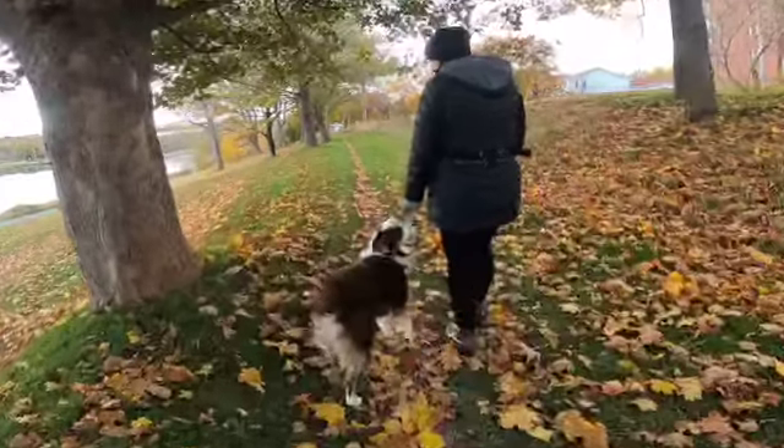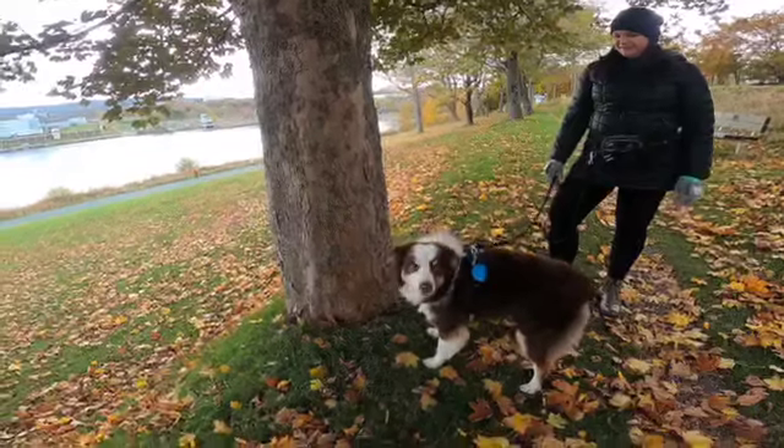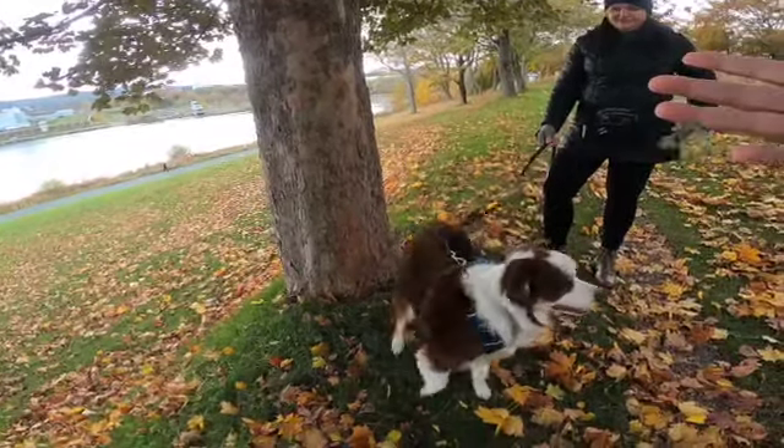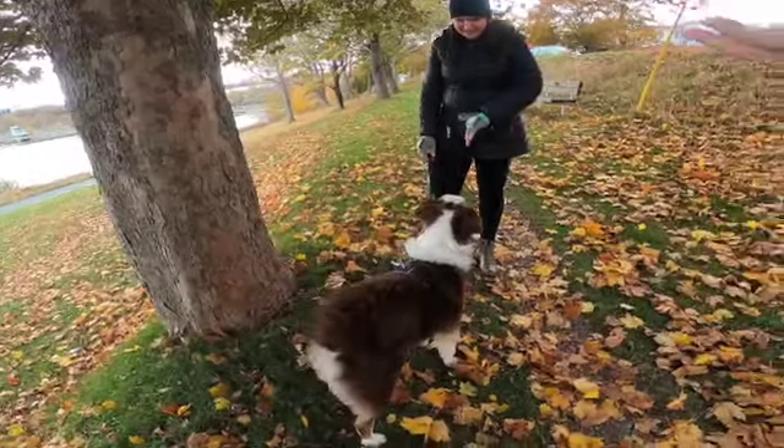One two three, go sniff — there we go, good boy! And when he does that, that good boy, he's like oh am I going to get a treat? That's fine, but he had the idea there, and that's just a little tiny bit of practice.